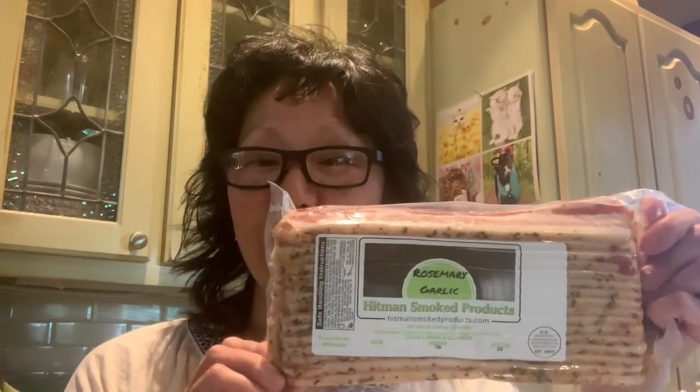Hello, my bacon lovers, and welcome to another edition of Destination Bacon. On today's episode, we are going to be trying three different types of bacon from Hitman Smoked Products. We met Jeff Letson, the owner-operator of Hitman Smoked Products, at last weekend's Bacon Festival in Tennessee. The three flavors we're trying are rosemary garlic, brown sugar bourbon — which Jeff said is a very top seller — and sriracha for those who like spicy. I have to get Matthew to try that one.